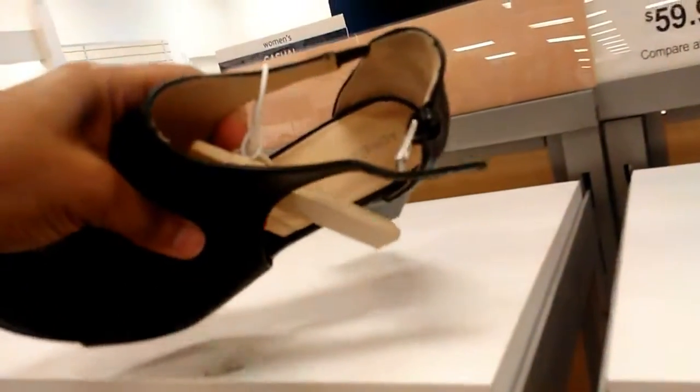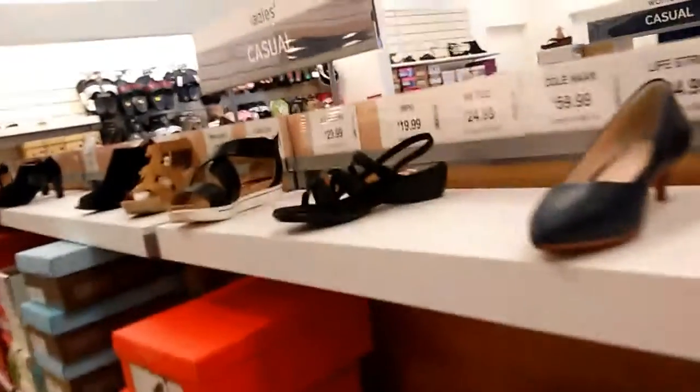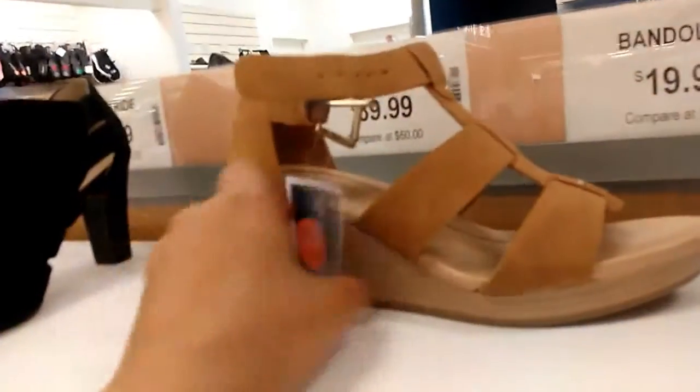Adrian Vedadini — these are cute. Franco Sarto — these are cute, $29.99.